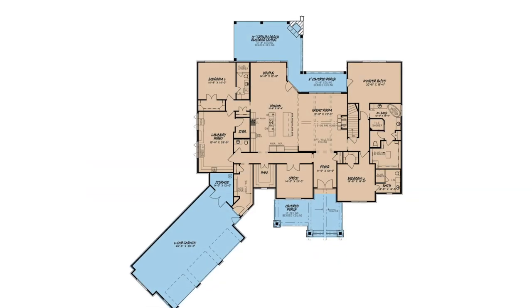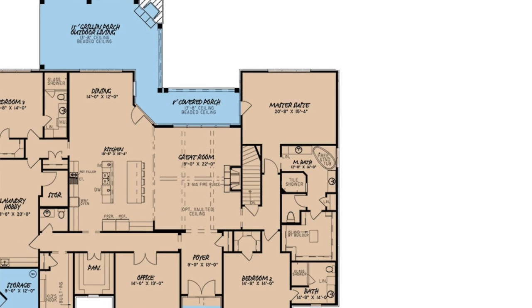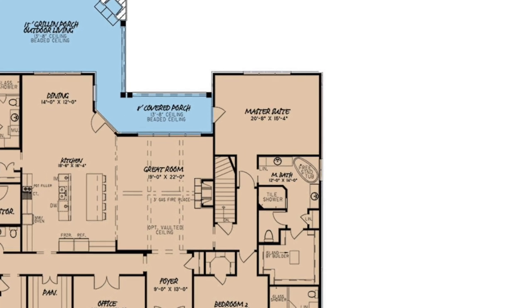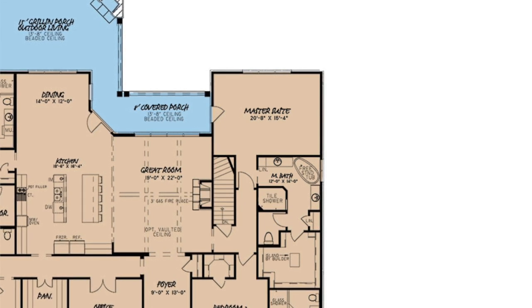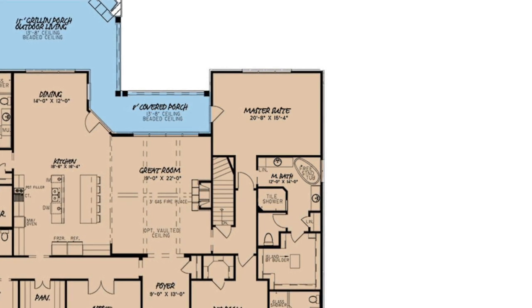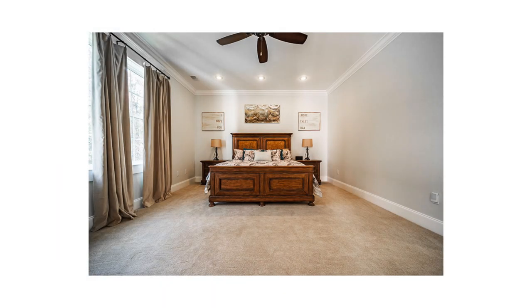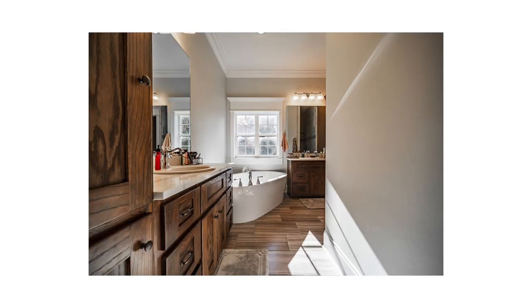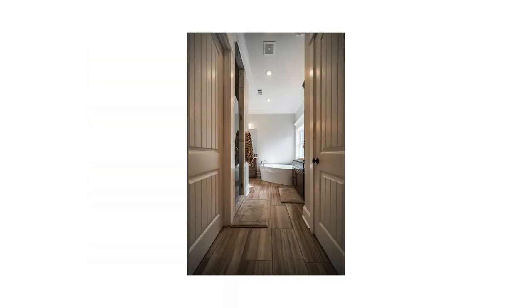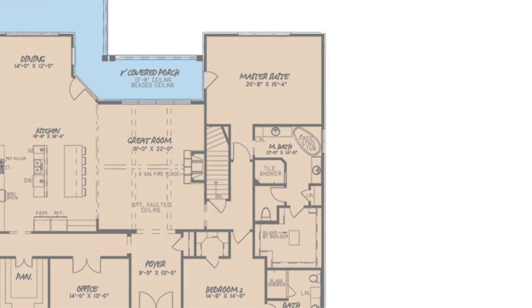My second favorite thing about this home is the master suite living area, privately tucked away on the right side of the home. This suite is complete with a spacious walk-in closet, a bathroom containing his and her sink vanities, a freestanding tub, and separate tile shower. This side of the home also contains an additional bedroom with an ensuite bathroom.